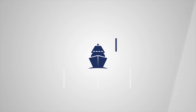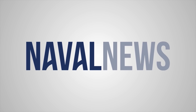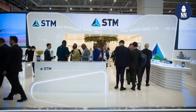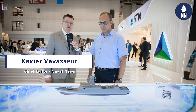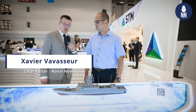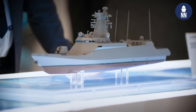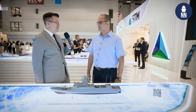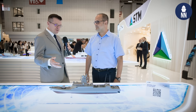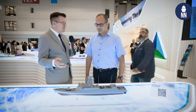We continue our coverage of IDF 2025 in Istanbul. We are now on the booth of local company STM, which showcases for the first time the future fast attack craft of the Turkish Navy. Typhoon Osberg is joining us because he has a lot of expertise in this field — he was a captain of a fast attack craft in the Turkish Navy. What can you tell us about this design by STM?